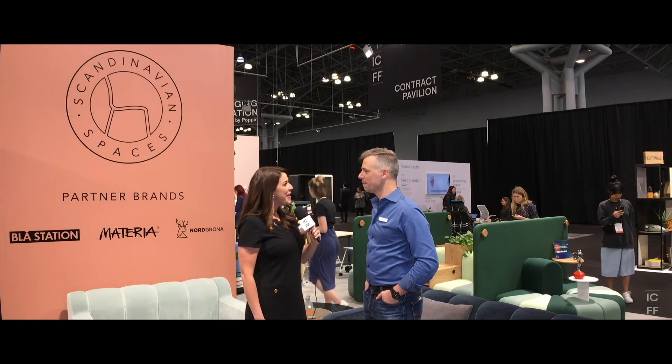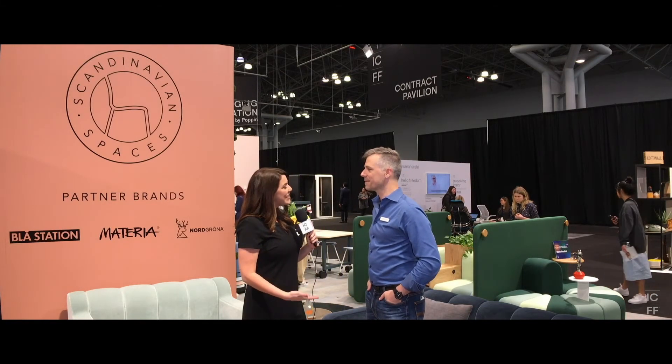For those interested in learning more about Scandinavian Spaces and the pieces shown here, you can visit ScandinavianSpaces.com. We also have a great Instagram account — follow us at Scandinavian Spaces. Thank you Thomas, and once again I'm Christina Morrison coming to you live from ICFF 2019. Thanks for watching.